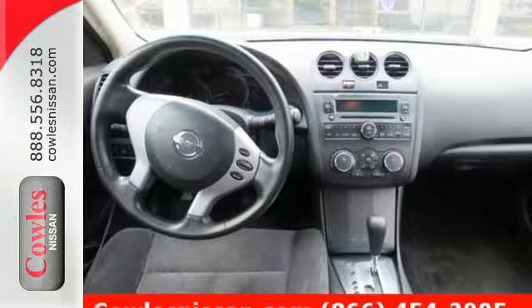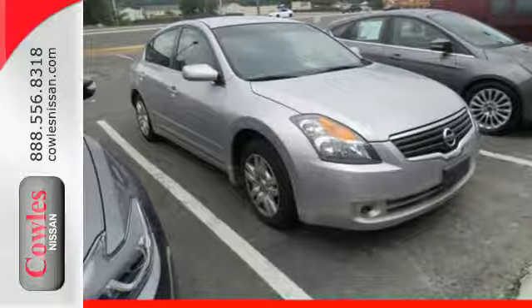Test drive the car that beats out every other in its class, but hurry, it won't be here long.